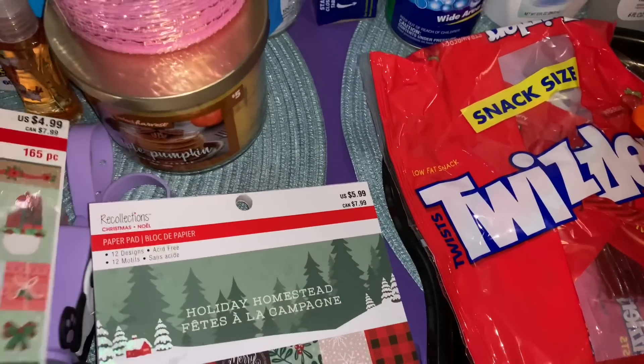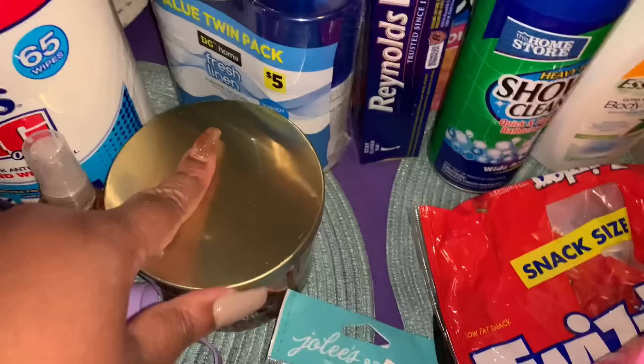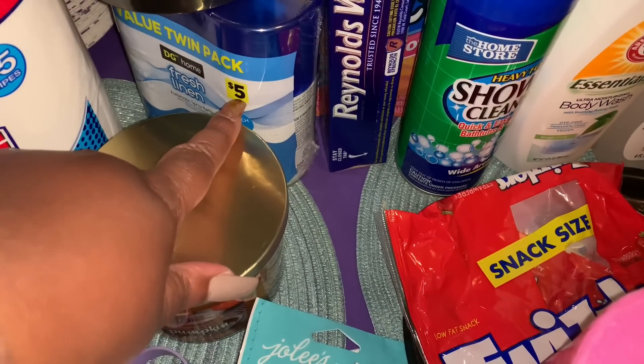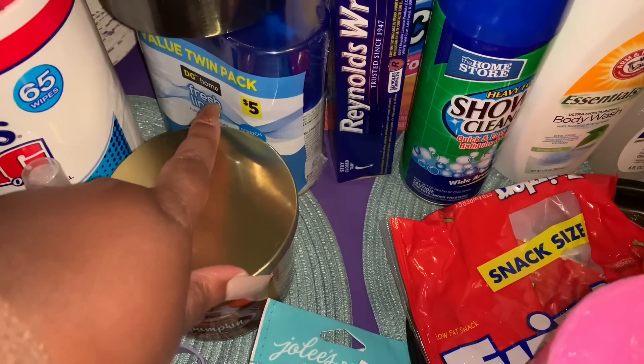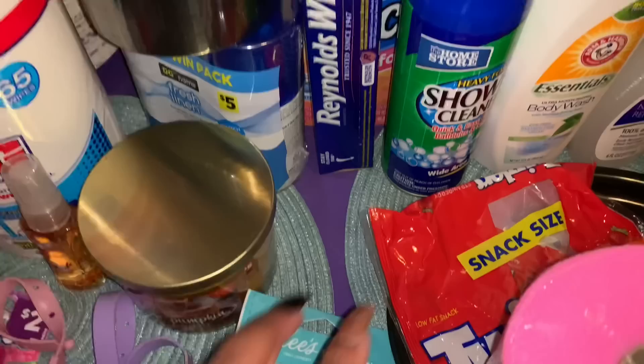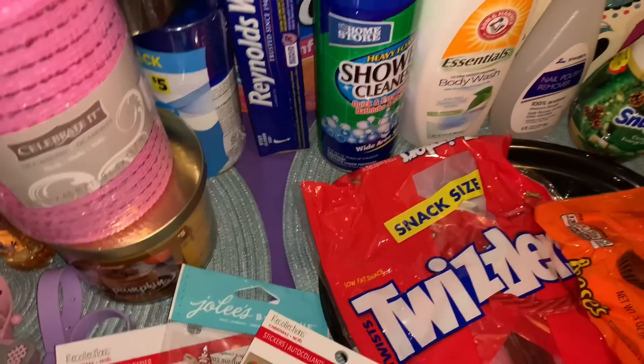I also missed a couple of things from Dollar General: we got twin-pack automatic air freshener refills in Fresh Linen for five dollars, and some black duct tape.